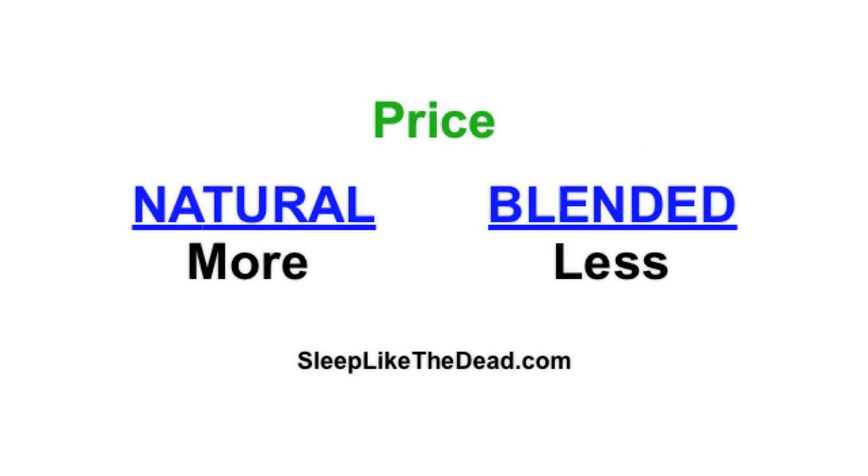In regard to price, natural latex tends to be a little bit more expensive — all things being equal, about 20% more expensive than blended latex.